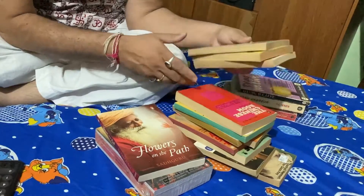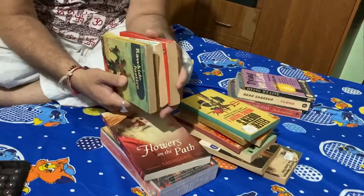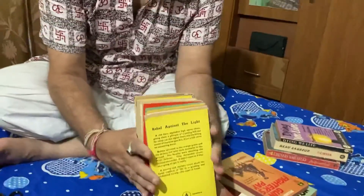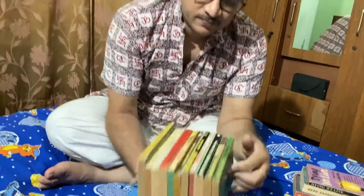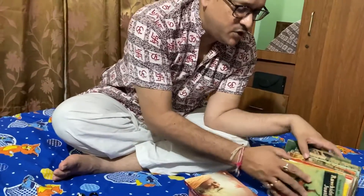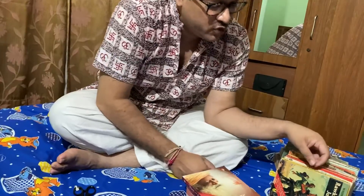I won't say that this is a bad bargain — quite a good bargain, considering the rare paper bags that I got. These paper bags are not very easily found; they appear to be a little old, but I always love these old paper bags. So let me show you individually the books that I have got.